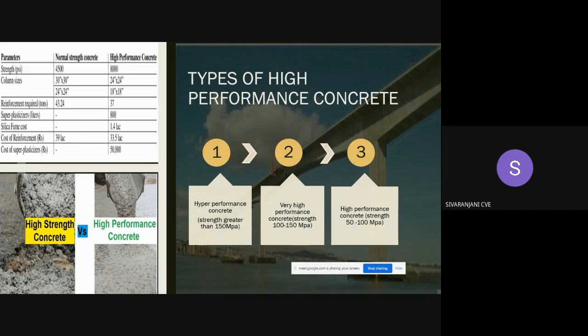There is often confusion between high strength concrete and high performance concrete. High strength concrete has only the property of higher strength, whereas high performance concrete has both higher durability and higher strength. High strength concrete can be called high performance concrete, but all high performance concrete cannot be called high strength concrete.